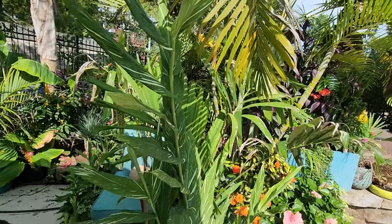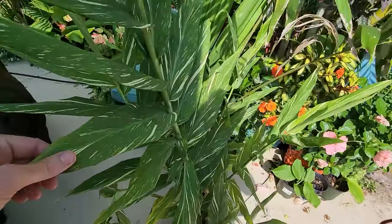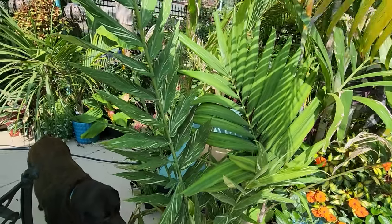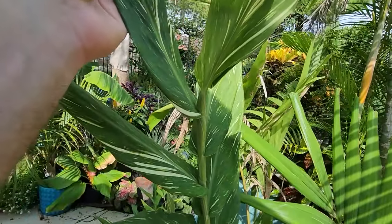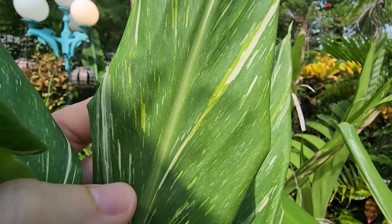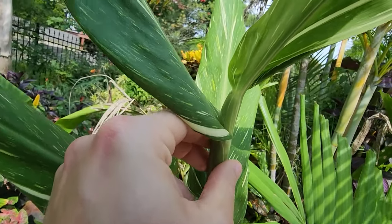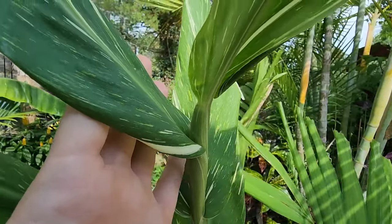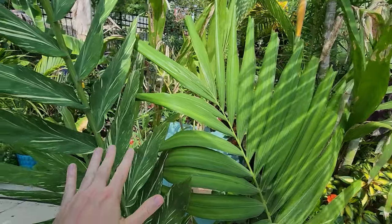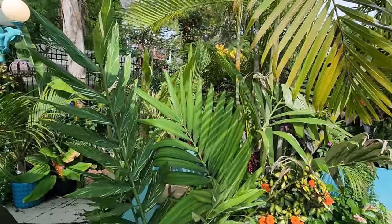I overwintered this one inside — it wasn't looking great — but I got it repotted back in May and it has just taken off. It's doing great, sitting over here because it's time to bump it up into a much larger container. I hope it flowers — I've been growing the Tahitian flames for years but I have yet to get them to flower. Look at that variegation — the tricolor variegation with multiple tones of green and various shades of white. This right here feels like it's swelling up with an inflorescence, so hopefully we'll get something.